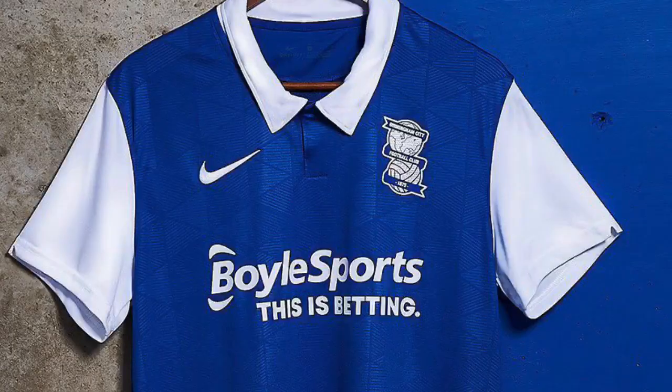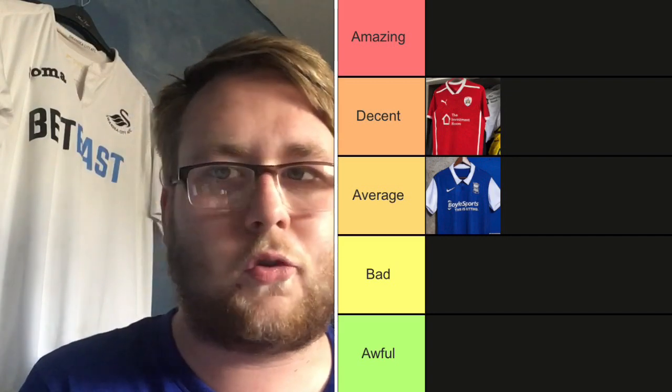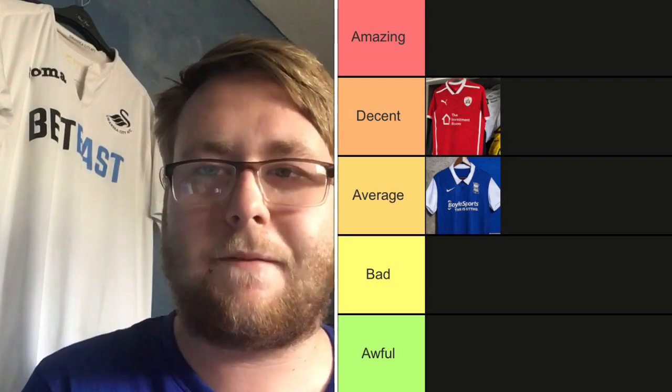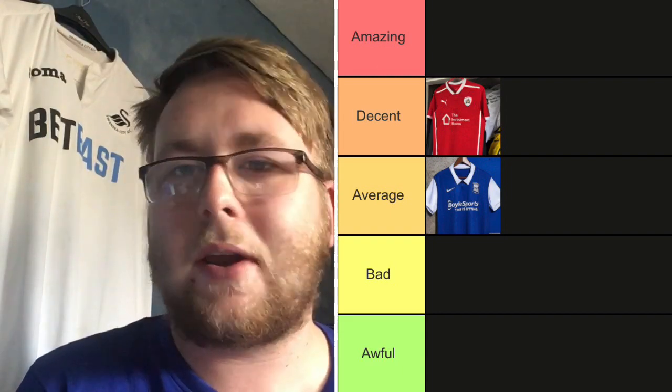Birmingham — I'm not too sure about this one. It looks like an Ipswich Town shirt, to be honest. I really do not like the massive white sleeves on the side — there's just nothing there, it's a bit boring. I kind of like the pattern in the middle with a few diamonds, and the Nike tick is okay. I like the sponsor too — University Hospitals Birmingham charity. I'm going to put this on Average, just because it looks too much like an Ipswich Town shirt.